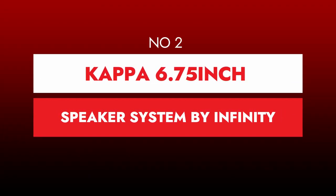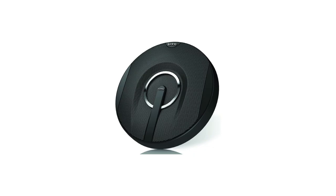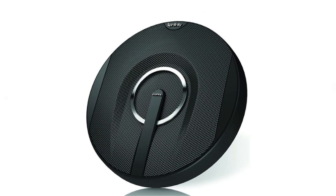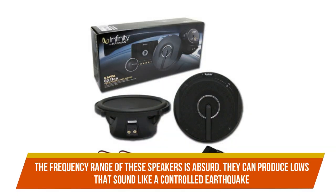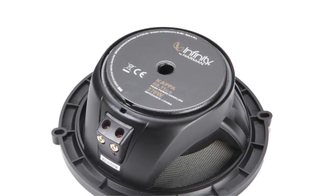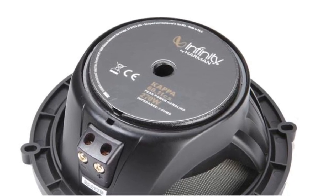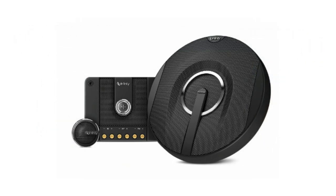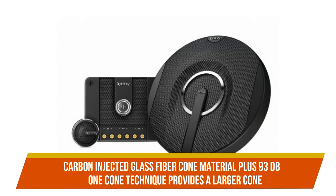Number 2: Kappa 6.75-inch speaker system by Infinity. They are built to be powerful, but more importantly, they are built to last. The frequency range of these speakers is absurd — they can produce lows that sound like a controlled earthquake while not losing the mid-range or treble in the woofer's boom. All of that power and clarity consumes 90W RMS and peaks at 180W, making these speakers perfect for pairing with a powerful aftermarket amplifier. These speakers would make excellent door speakers or a nice complement to any trunk-mounted speaker enclosure. Carbon-injected glass fiber cone material plus a 93 dB 1-cone technique provides a larger cone area than competitors in its class.